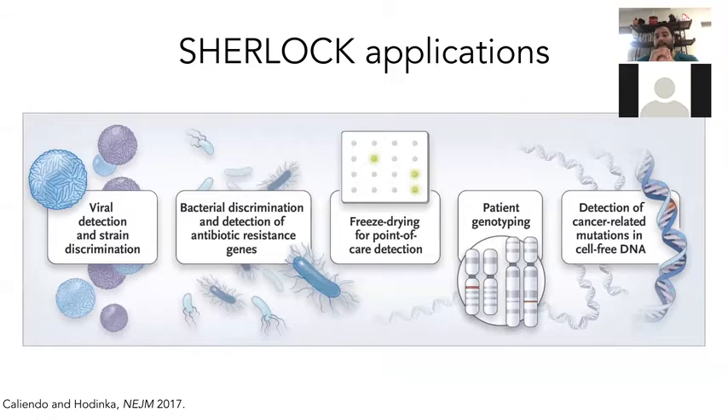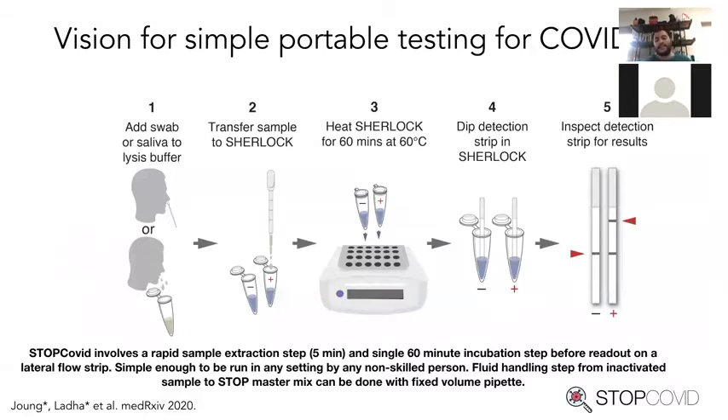We're excited about all the places we can take CRISPR diagnostics — for infectious disease, point-of-care, at-home detection, and genotyping. This is really relevant today where we're all working through a pandemic. Early on back in January we teamed up with Fung's group to make Sherlock even better and make CRISPR detection more relevant for at-home or point-of-care COVID detection.